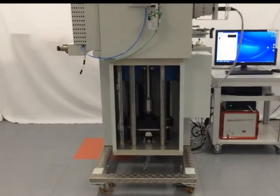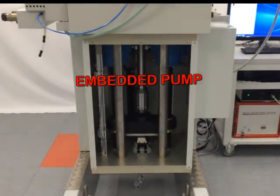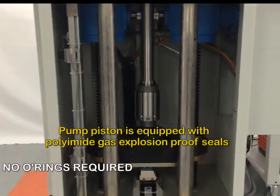The PVT system is composed of an embedded pump which monitors the pressure and volume of the sample. The pump piston is equipped with polyamide gas explosion-proof seals.